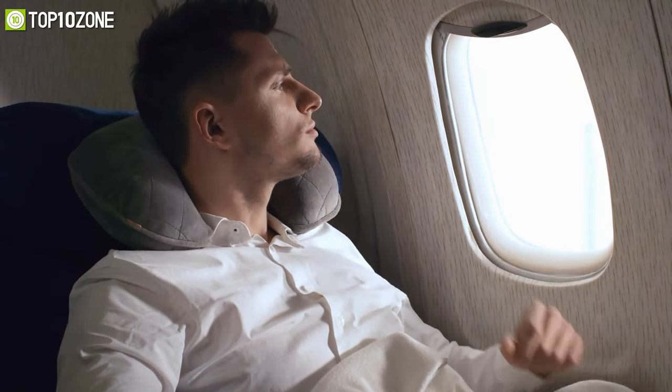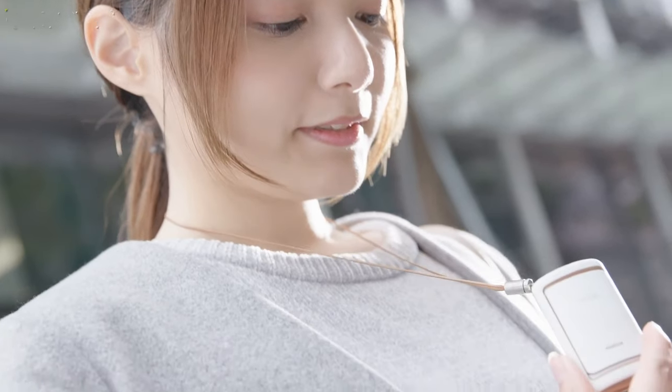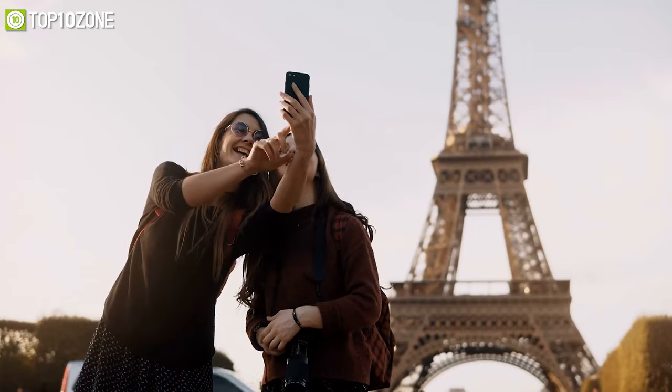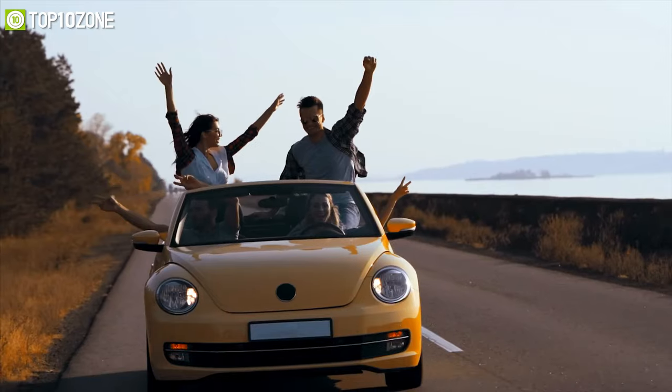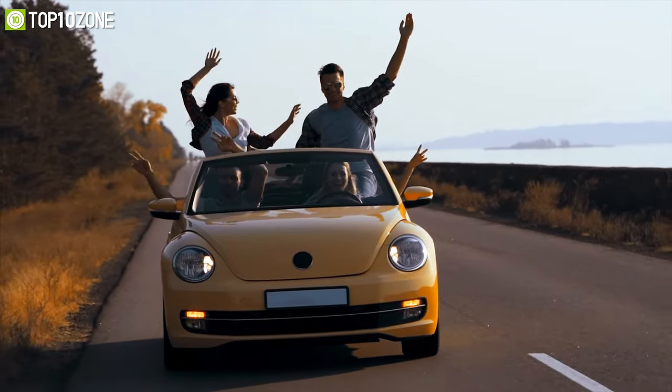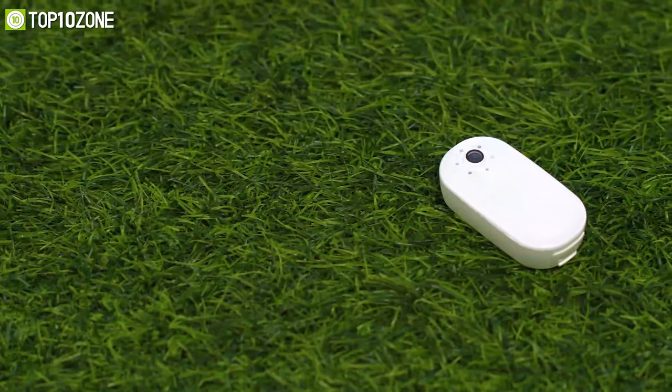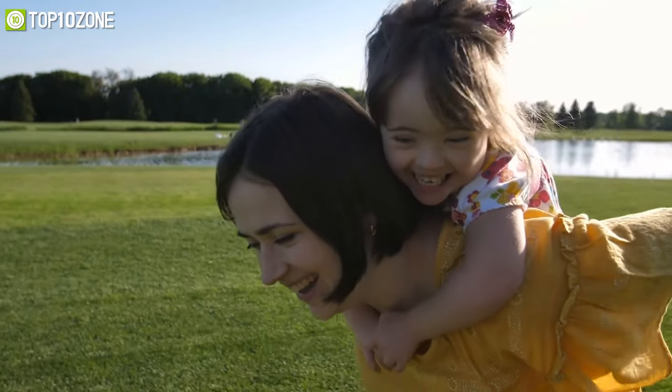Traveling can be extremely annoying and frustrating if you are not well equipped, and getting ready for a vacation is never easy. But once you are there, you want the trip to be a breeze. To make your adventure easier than ever, we have created a list of the top 10 best travel gadgets that will satisfy your needs and make your trip easier than ever.